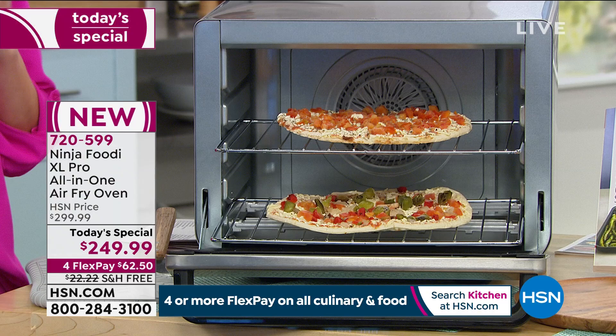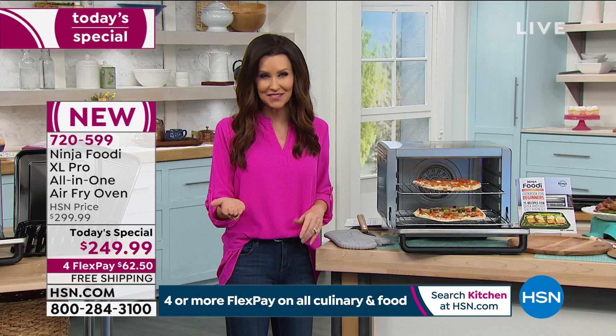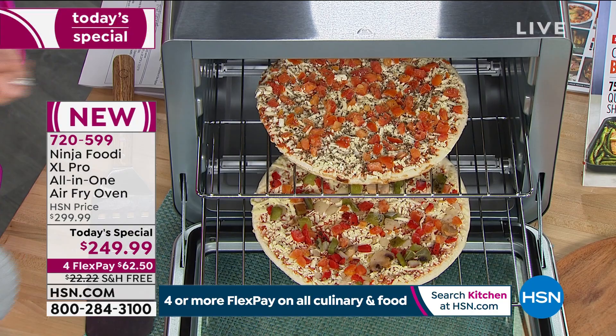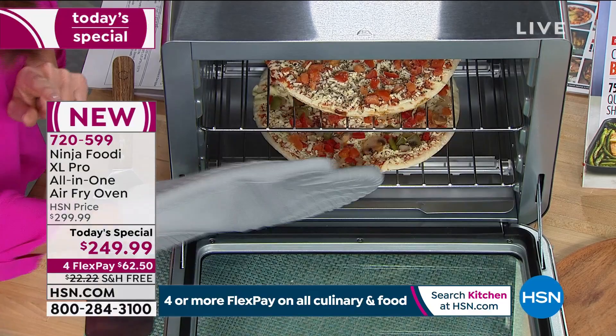We've been trying and trying to get these in stock. We finally had enough to make this our Today's Special. Our partnership with Ninja has made it one of our most popular brands here at HSN. If you're new to HSN, this is the best price we've found anywhere. Go to hsn.com — for $62.50 you can instantly be cooking two 12-inch pizzas.